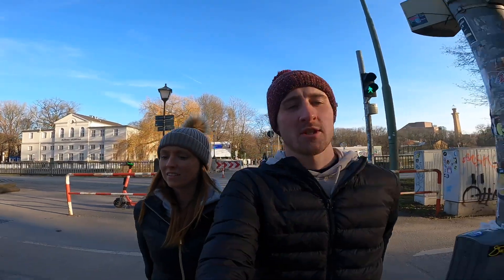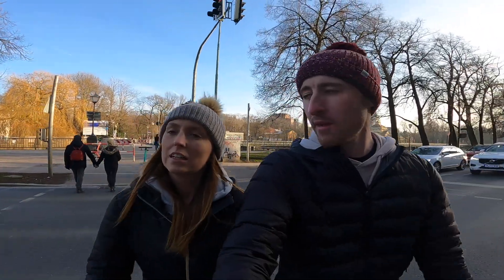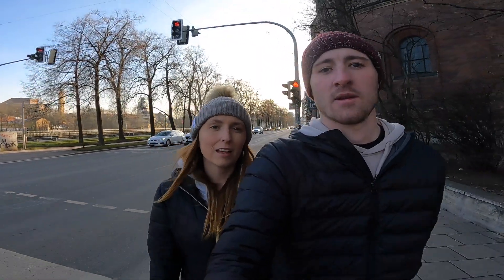We're in Munich for a few more days, so don't forget to hit subscribe and follow along on our journey. If you enjoyed the video give it a thumbs up. We're going to walk back into the center of the old town and look for a little shop — just to get some snacks for tonight since we had a big lunch.